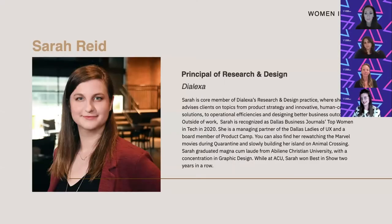Awesome. Thank you, guys. And thank you, Leslie, for the intro. My name is Sarah Reed. If you guys don't know me, I'm principal of research and design at Dialexa.